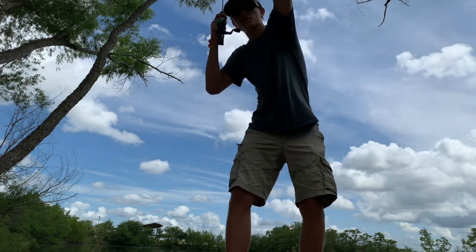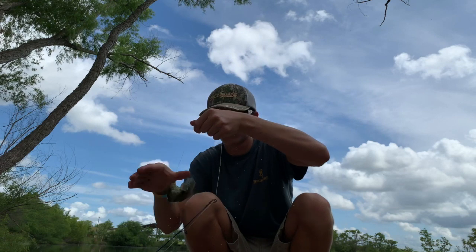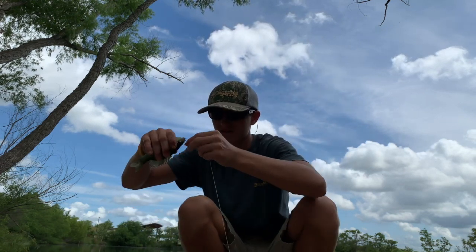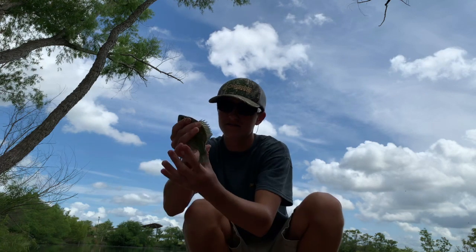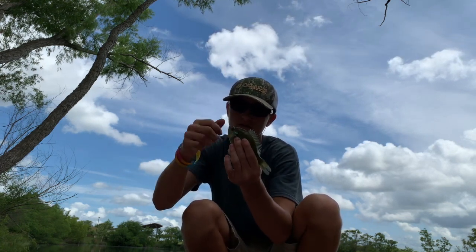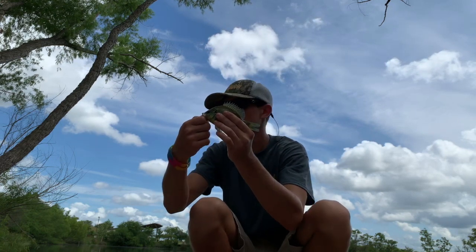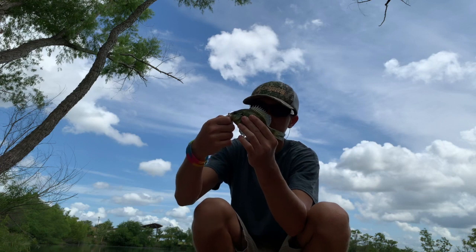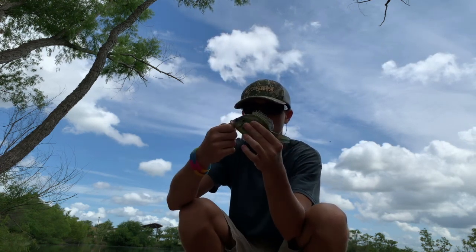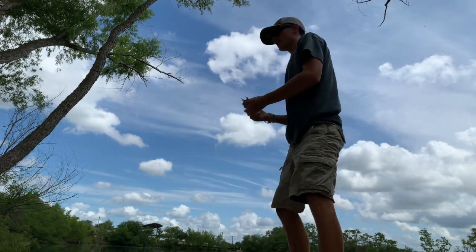A yellow-bellied sunfish! Here we go, this is the one I was going for. I saw him sitting up under the log right there. He's a yellow belly — he's got orange spots on his gills. He's pretty big, about as big as my hand.